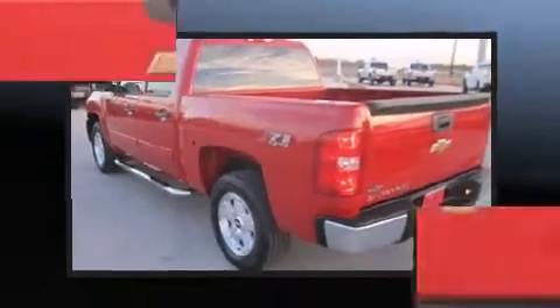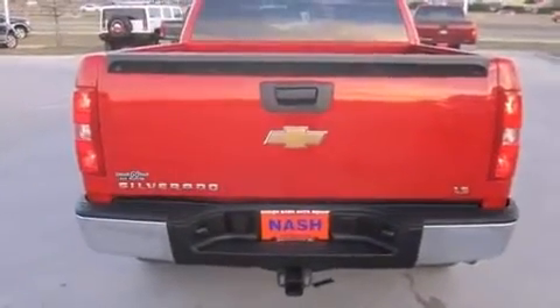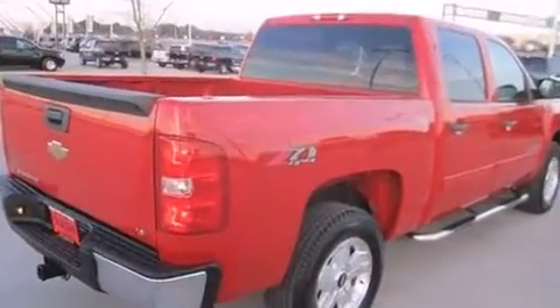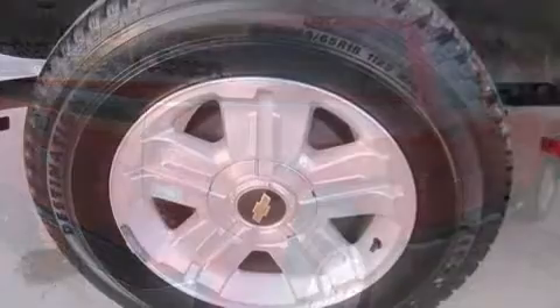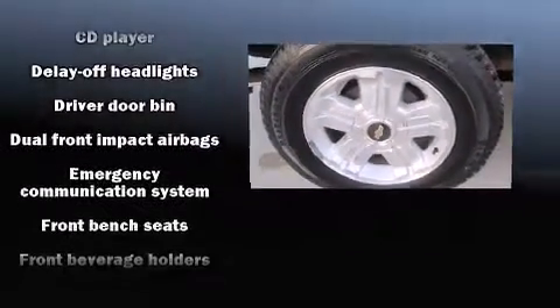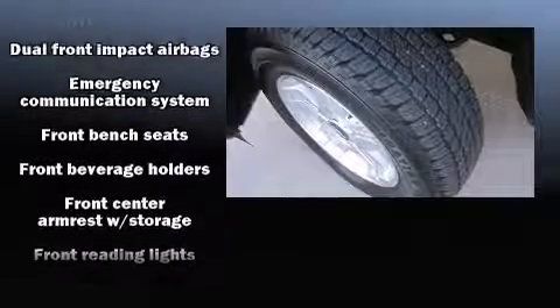Top features include remote keyless entry, front and rear reading lights, variably intermittent wipers, a front bench seat, and more. Audio features include a CD player with MP3 capability and six speakers enhancing the audio experience throughout the interior.